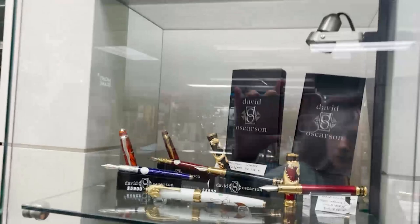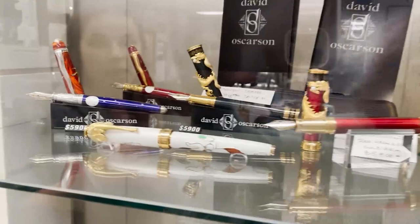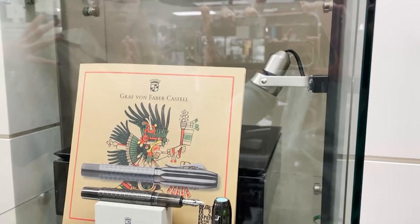Over here we have David Oscarson. David Oscarson's pens — each one is a work of art and a limited edition. They use guilloche and hard enamel, both really detail-oriented and very laborious methods to make his pens, all really sculpted.